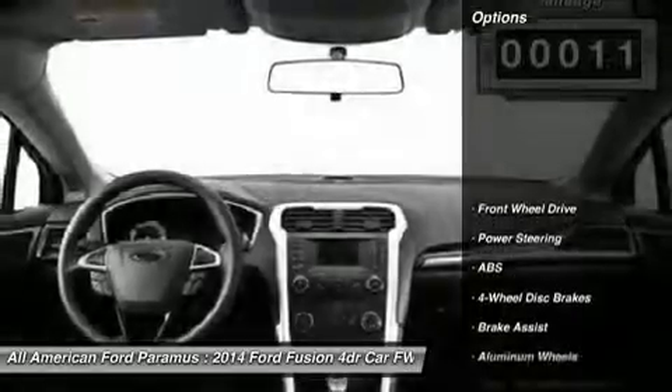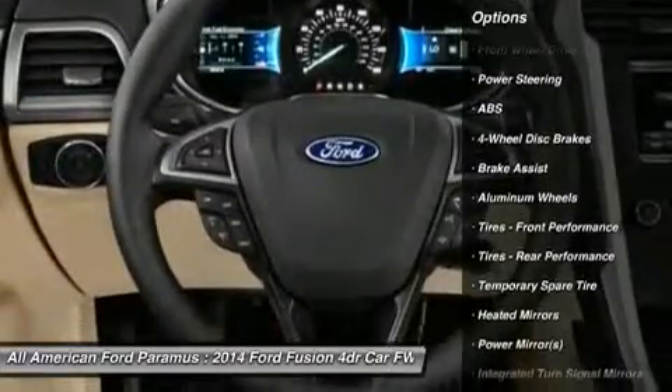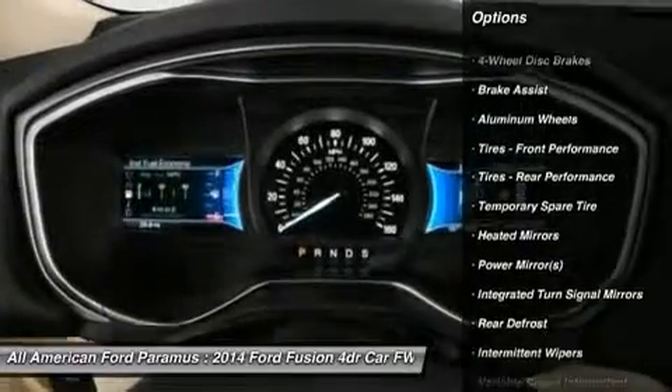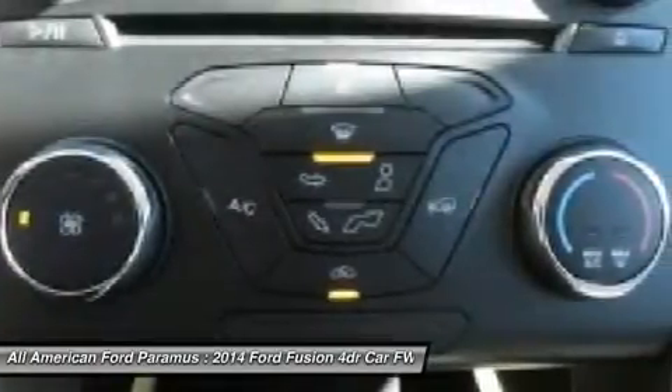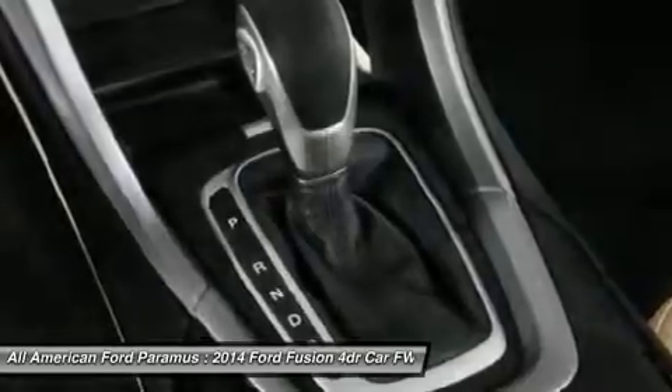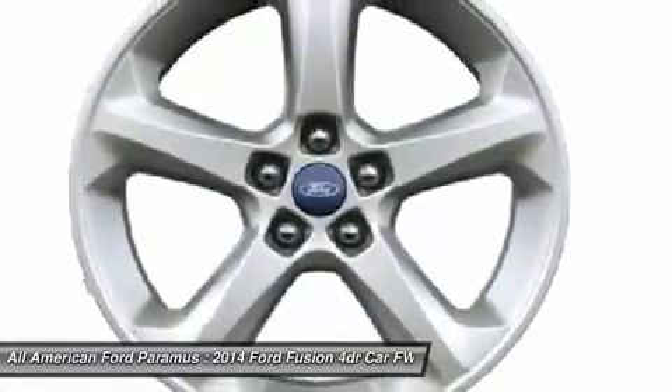Here are some of this vehicle's great options: stability control, anti-lock braking system, steering wheel audio controls, traction control, air conditioning, adjustable steering wheel, power steering, driver airbag, cruise control, four-wheel disc brakes. If a portable style and reliability are what you're looking for, this vehicle couldn't be more perfect.